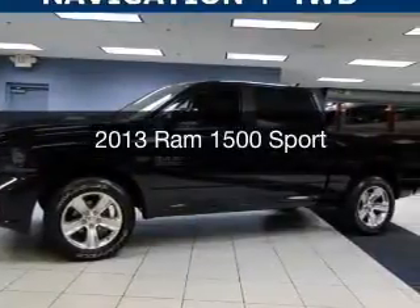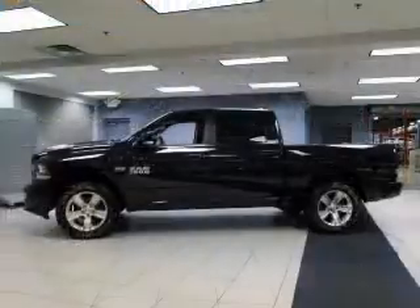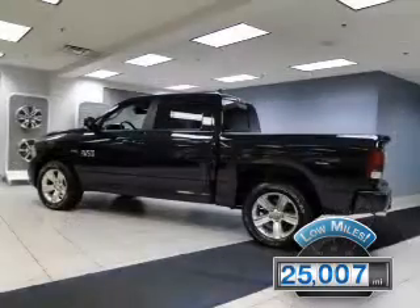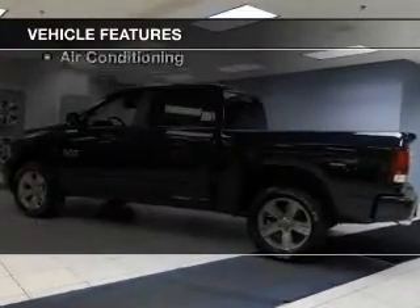This is a used 2013 Ram 1500, powered by a four-wheel drive engine and an automatic transmission. With fewer than 30,000 miles, this vehicle has a long road ahead. The features include Bluetooth connectivity,